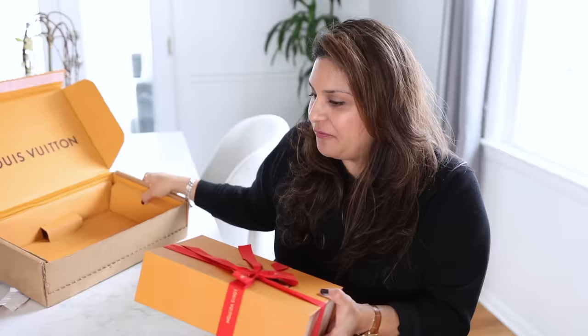It's so beautiful, wow. They really make the bows so perfect at Louis Vuitton. This is from the LV Remix collection and it is a small bag.